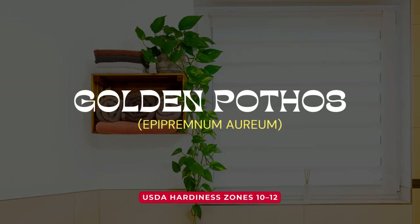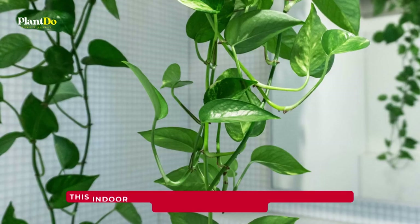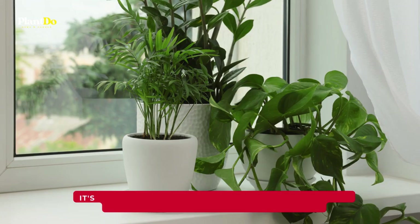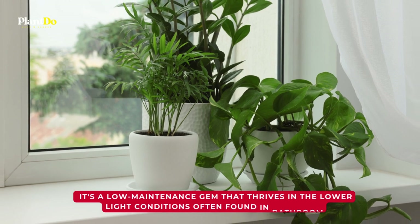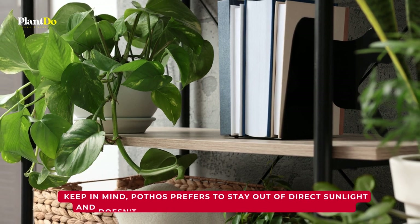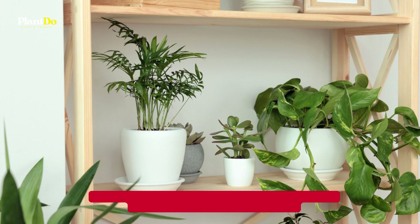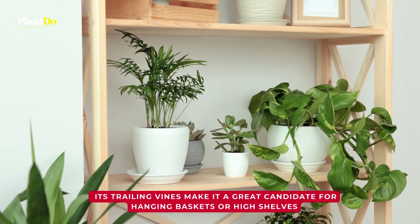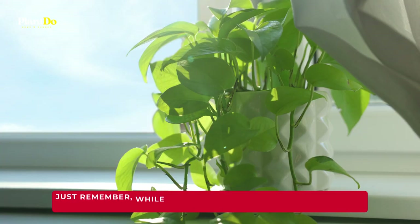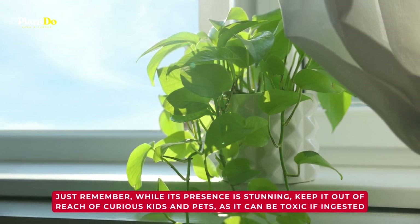Next up, we have the versatile and popular golden pothos, also known as Epipremnum aureum. This indoor vining plant hosts a variety of leaf sizes, colors, and patterns. It's a low-maintenance gem that thrives in the lower light conditions often found in bathrooms. Pothos prefers to stay out of direct sunlight and doesn't appreciate overly dry or overly wet soil. Its trailing vines make it a great candidate for hanging baskets or high shelves, adding lush greenery to your bathroom decor. Just remember, while its presence is stunning, keep it out of reach of curious kids and pets, as it can be toxic if ingested.